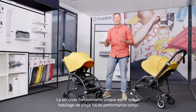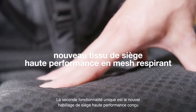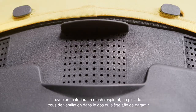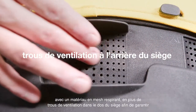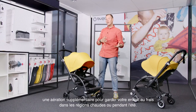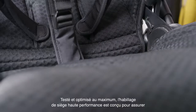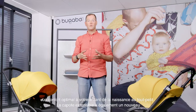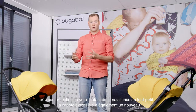Secondly, a really unique feature is the new high-performance seat fabric with breathable mesh material, supported by ventilation holes in the back of the seat, to provide extra breeziness to keep your child cooler in hot regions or during warm summer days. Thoroughly tested and optimized, this high-performance seat fabric is designed to offer more comfort to the child from birth to toddler.